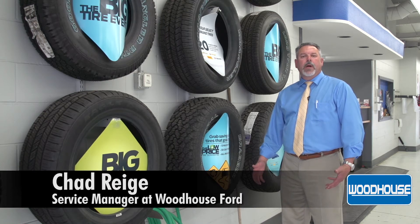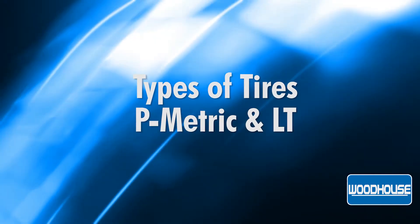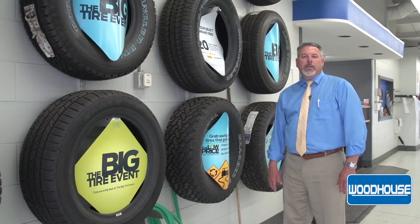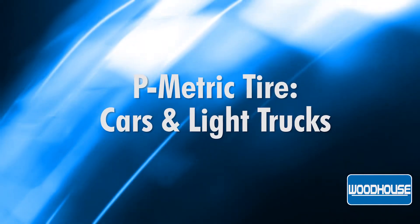Hi, my name is Chad Riggie. I'm a service manager for Woodhouse Ford & Blair and today we're going to talk about tires and the difference in tires between P metric and LT which are considered light truck. A P metric tire is a tire that's going to come on all of your cars and light trucks, being an F-150 and down.